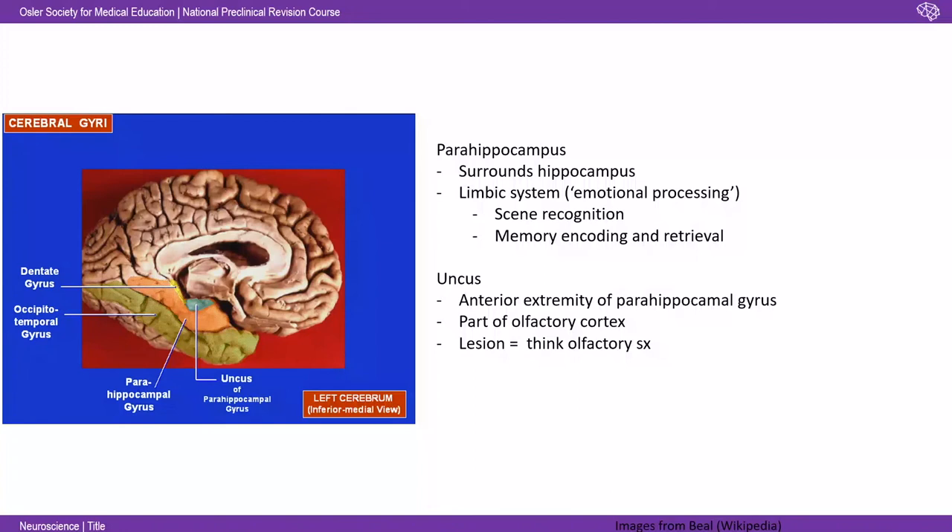Surrounding the hippocampus is the parahippocampus. That's involved in the limbic system — broadly speaking, emotional processing. You don't need to know it in great detail, but it's involved in memory encoding, memory retrieval, and thought to be important for scene recognition. Logically, if the hippocampus has place cells firing in a particular area, the region next to it would be involved in understanding which space you're in. We've also got the uncus, which is anatomically distinct but realistically part of the parahippocampus, and it's part of the olfactory cortex. So if a patient presents with olfactory symptoms — smell problems — a lesion in the uncus is a possibility.